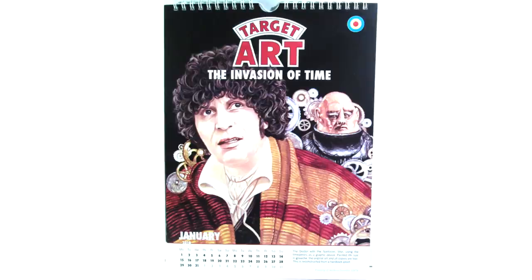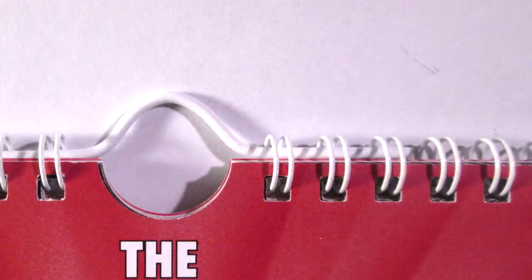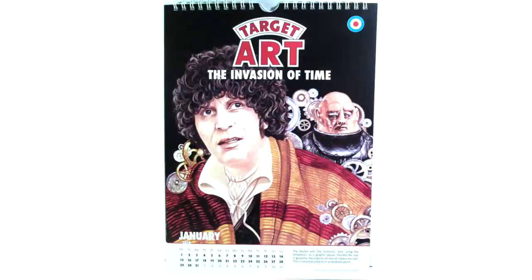Opening the calendar up, you'll notice there are quite a few differences compared to the 2017 calendar. The obvious one to begin with is that it is a smaller size — the previous calendar was a lot larger, while this is in an A4 size. It still features the same ring binding at the top, which is great because it means it's very strong and secure.